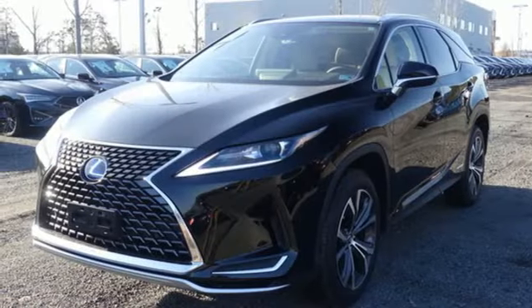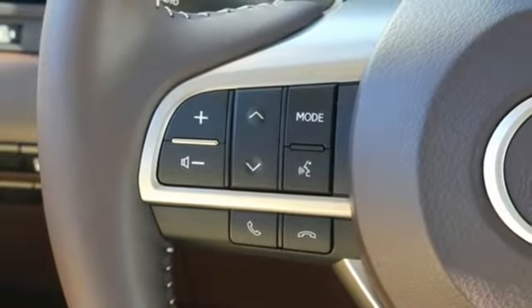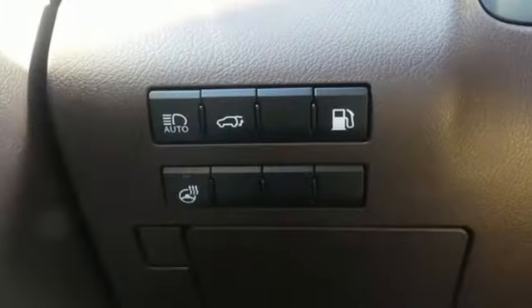Autonomous cruise control, streaming audio, auto-dimming mirrors, dual-zone climate control, auto-dimming rearview mirror and power-heated mirrors.